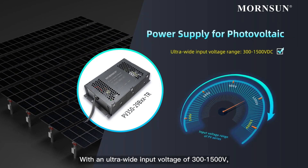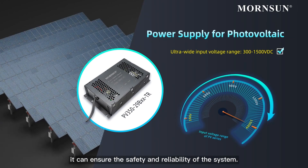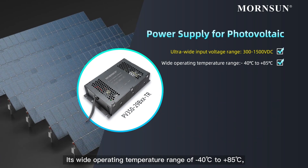With an ultra-wide input voltage of 300 to 1500 volts, it can ensure the safety and reliability of the system. Its wide operating temperature range of -40 degrees Celsius to +85 degrees Celsius